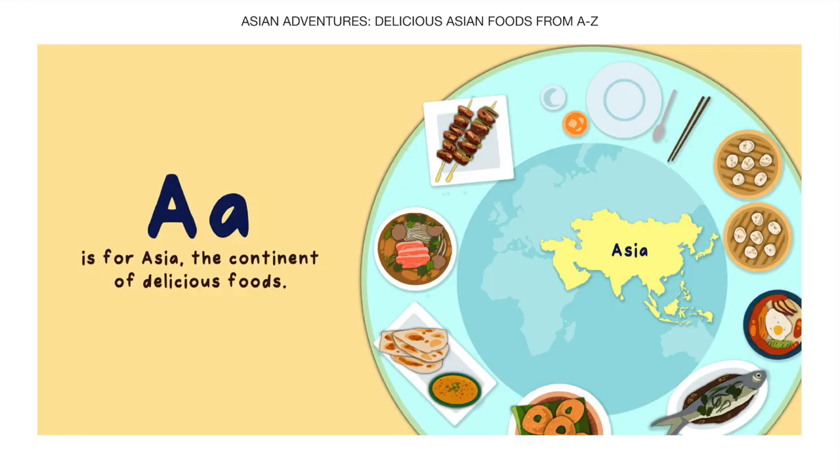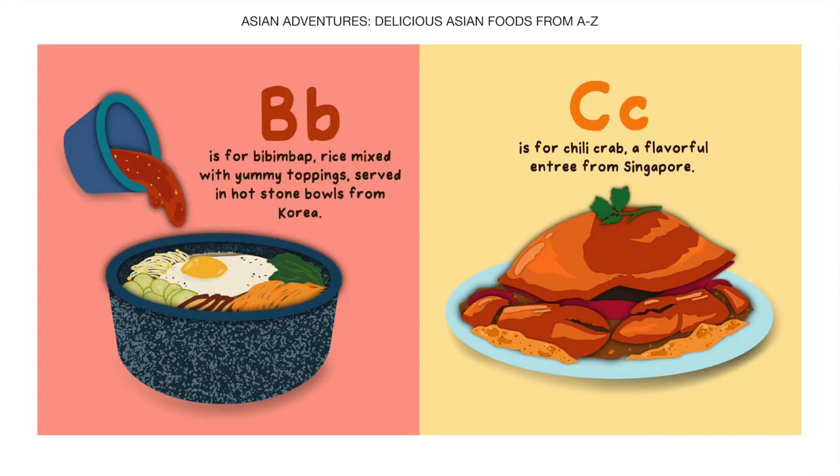A is for Asia, the continent of delicious foods. B is for Bibimbap, rice mixed with yummy toppings served in hot stone bowls from Korea.